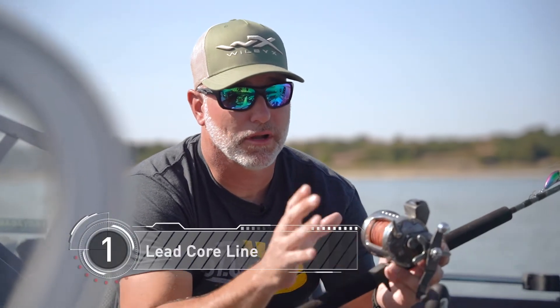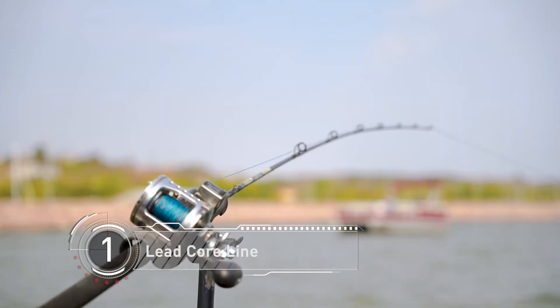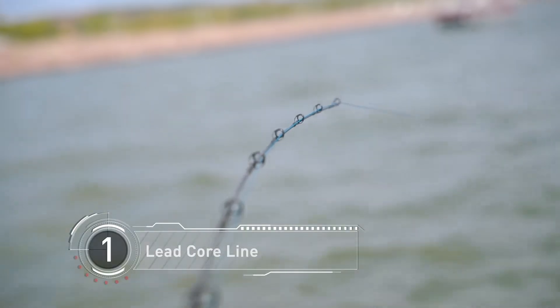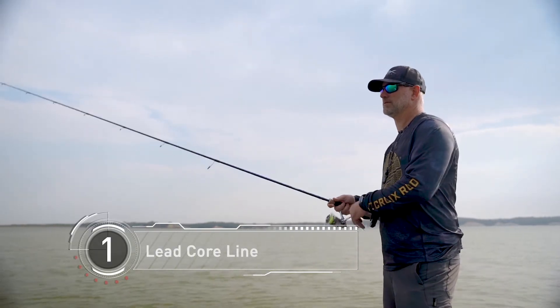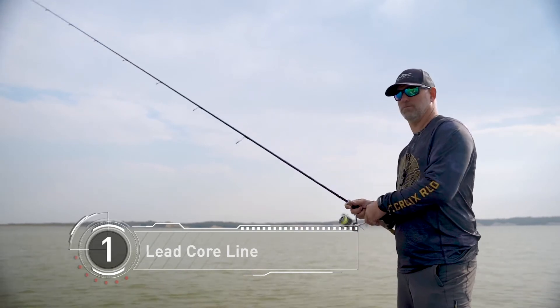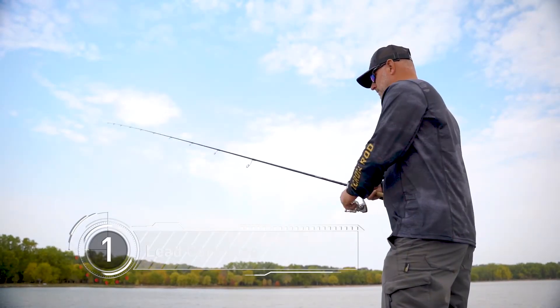Something I really love to do is pull leadcore line in the river systems up here in the Dakotas, and really anywhere with a lot of current. Leadcore is my go-to method — pulling stuff shallow or deep, it doesn't matter. I like to troll fast and I can get these little tiny crankbaits like these Salmos down three to four feet of water pulling them at over three miles an hour without them blowing out. Leadcore is extremely versatile and something everybody needs to try — have some rigged up in your boat and be ready to go.